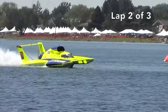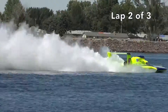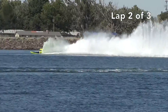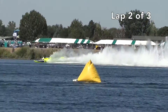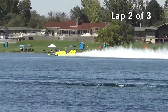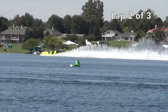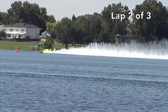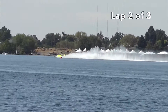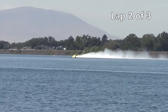Get it down, get it down. Lap one for the eleven: 149.461. Tom Thompson in the GBR 11 Peters and May had 145 miles per hour as the best lap earlier, and now a 149.461 miles per hour in that first lap.